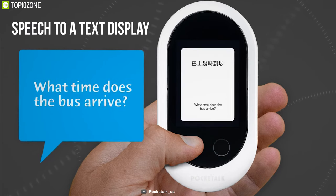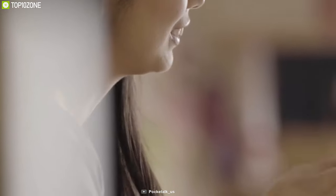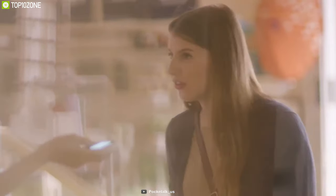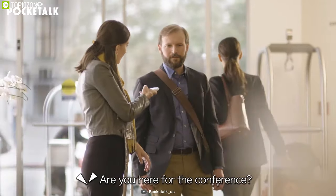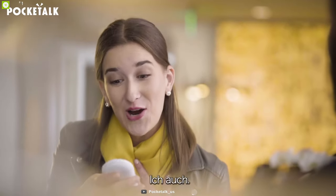Equipped with a large touchscreen, its intuitive interface is simple to use and offers a speech-to-text display of conversations. With seven hours of usage or up to 10 days in sleep mode, Pocket Talk has a long, reliable battery life. The Pocket Talk Classic is a great translator for its high number of supported languages, making trips through Asia or backpacking through Europe a memorable experience.